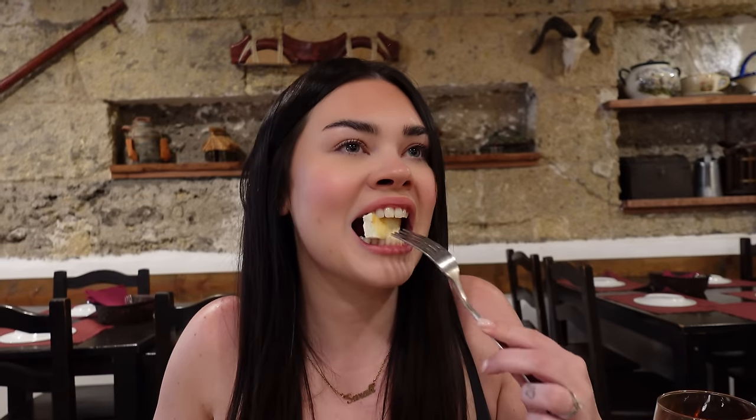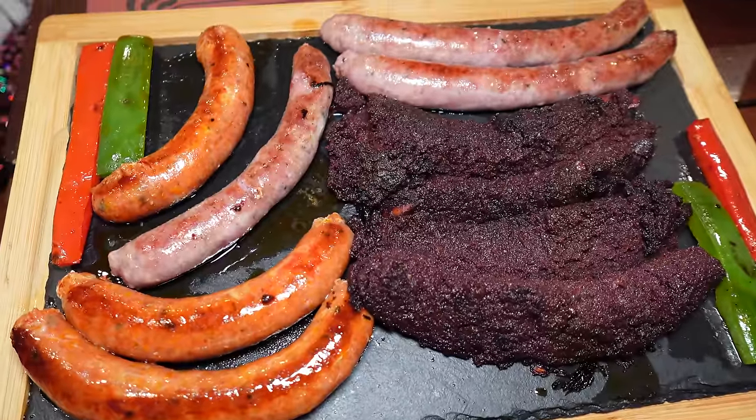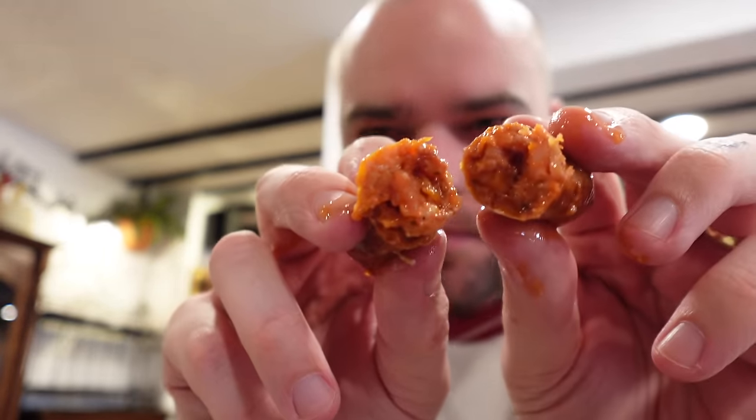The goat's cheese is similar to halloumi but nowhere near as salty. The blackcurrant jam with it - wow. We also got the sausage platter with two different types of sausages and their Canarian black pudding. That's the softest sausage in the world. The black pudding - that's so good.